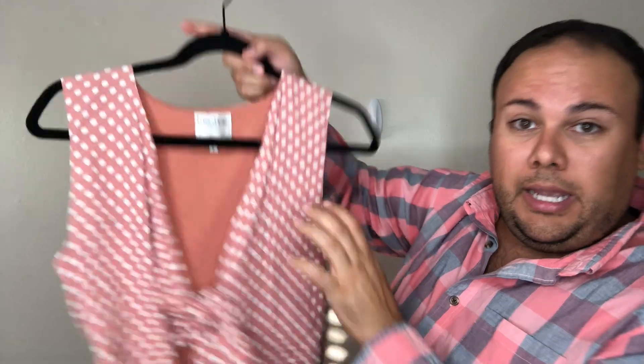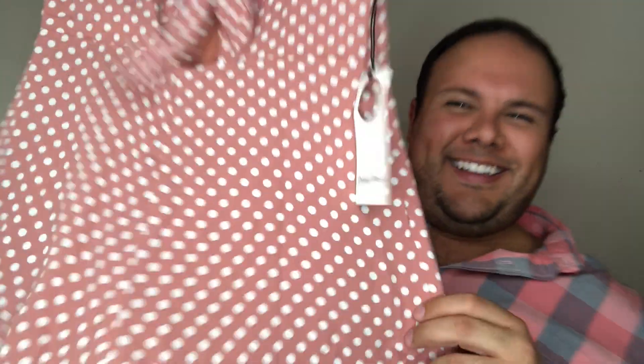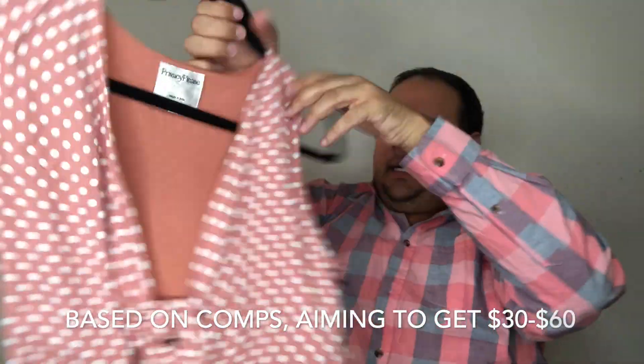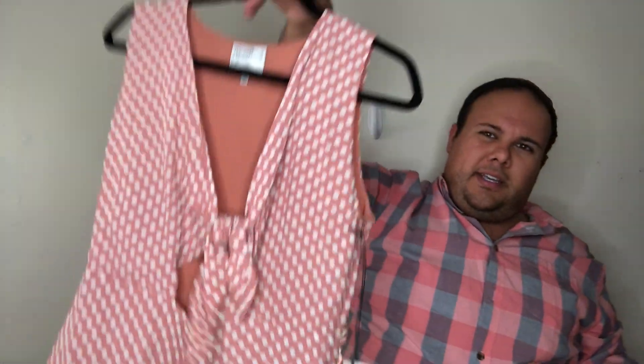Last but not least, we have another Privacy Please item — a size small romper in a nude blushy mauve tan color. It's super cute, ties in the front with a little exposed moment. If you're planning any vacations, cruises, or escapes from winter, come to Posh Boss Blake — I've got all the dresses for you, from wedding dress rehearsals to events, parties, proms, and homecomings!